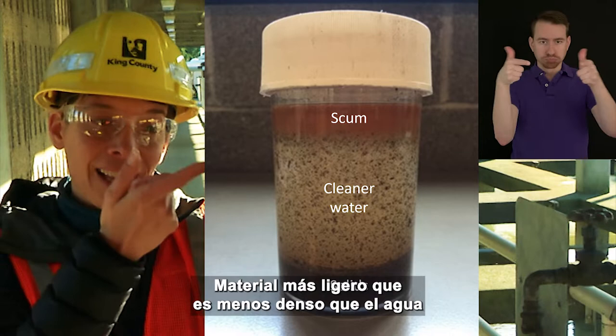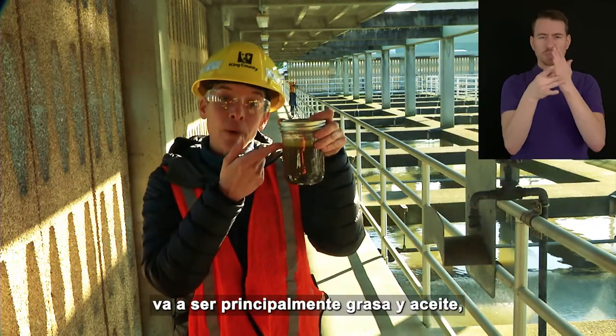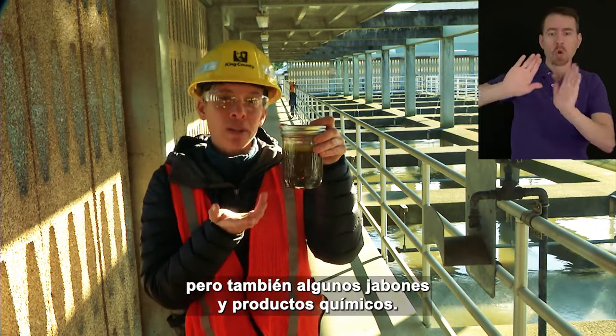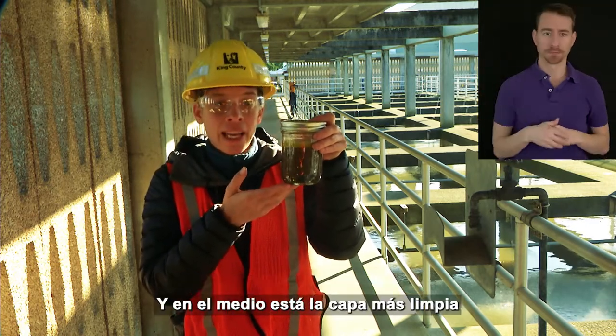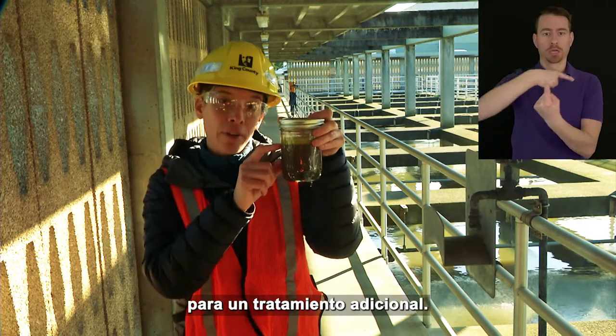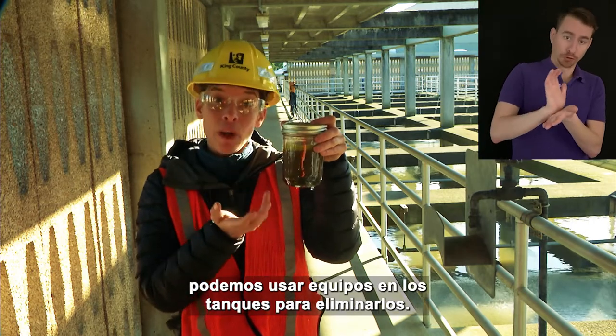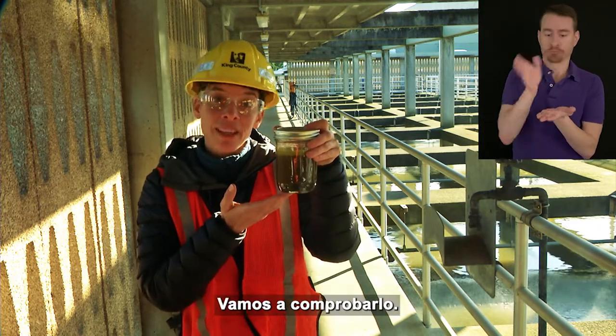Light material that is less dense than water is floating to the top — in the wastewater tanks, it's going to mostly be grease and oil, but also some soaps and chemicals. In the middle is the cleanest layer that we will move on to the next step for further treatment. Now that we have stuff separated, we can use equipment in the tanks to remove them. Let's go check it out.